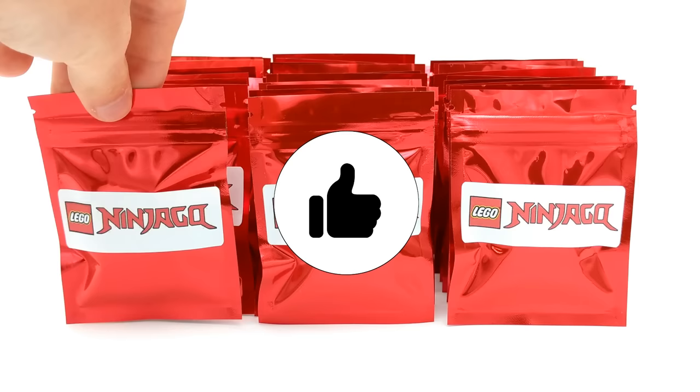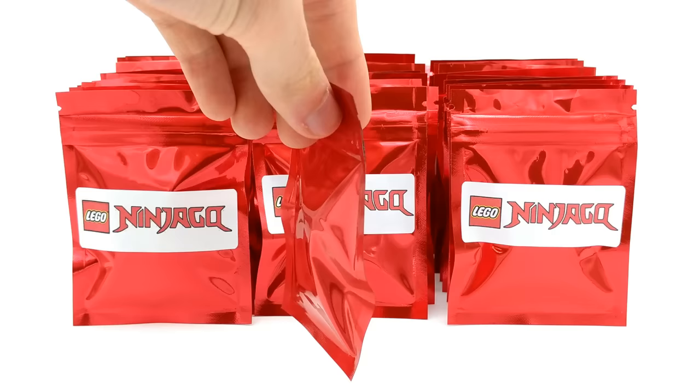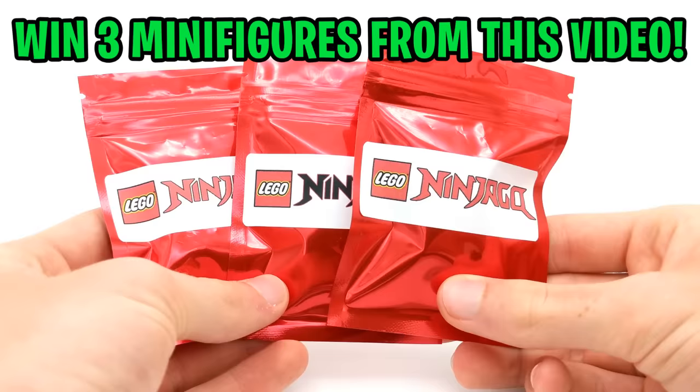If you enjoy this video, let me know with a like rating down below. Let's try and reach 5,000 likes — that would be amazing. I also discovered that I was sent a minifigure pack that has a black Ninjago logo on it instead of a red one. I have no idea if this means there is an extra rare minifigure in this pack or something special, but I guess we'll find out later on, so stay tuned.